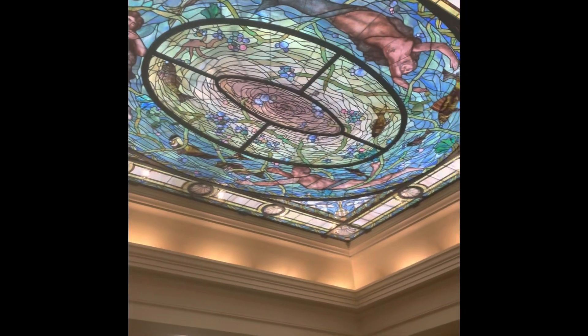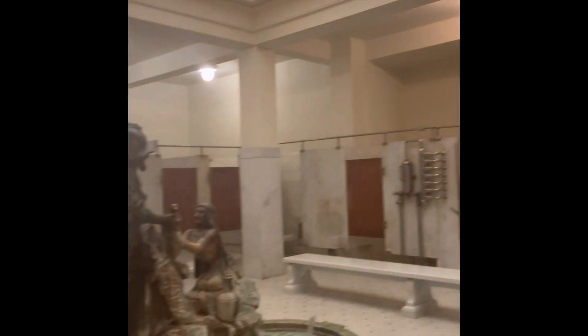It's the men's bathhouse — look at the ceiling. Hot springs.